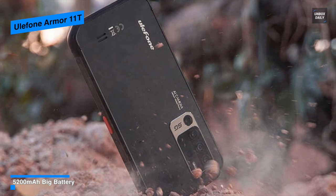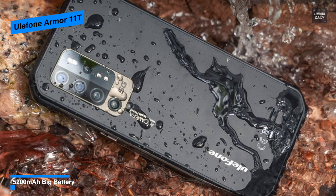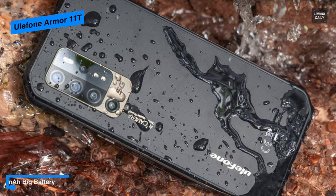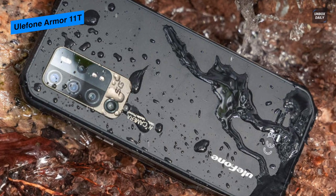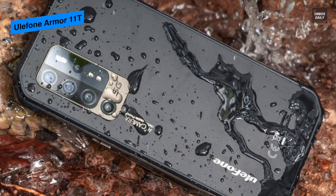Finally, for battery, it comes with 15-watt fast charging technology, so you can spend your time watching movies, playing games, checking navigation, or making phone calls without worrying, as this Ulefone Armor 11 5G will provide the power you need.